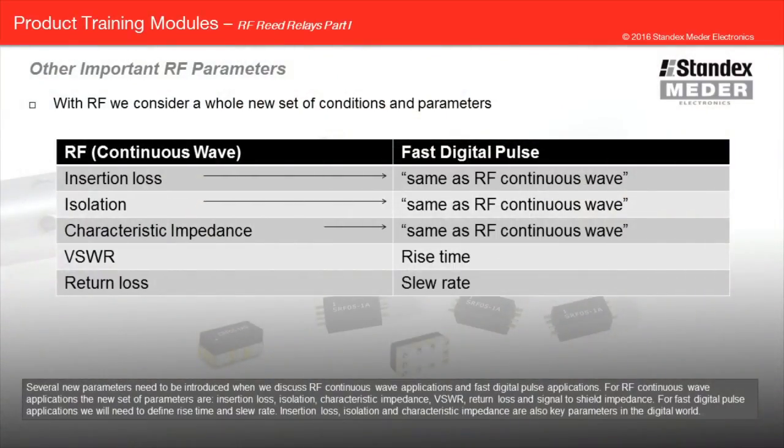Several new parameters need to be introduced when we discuss RF continuous wave applications and fast digital pulse applications. For RF continuous wave applications, the new set of parameters are insertion loss, isolation, characteristic impedance, VSWR, return loss, and signal to shield impedance. For fast digital pulse applications, we will need to define rise time and slew rate. Insertion loss, isolation, and characteristic impedance are also key parameters in the digital world.